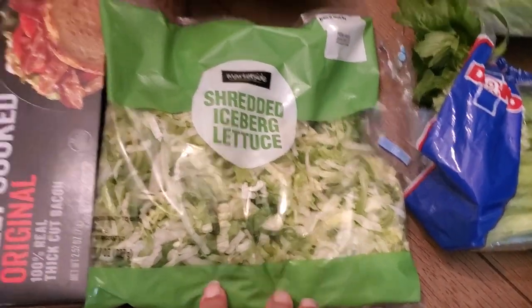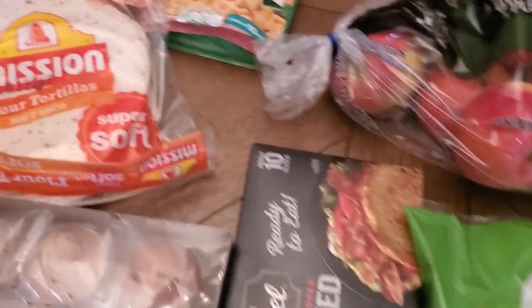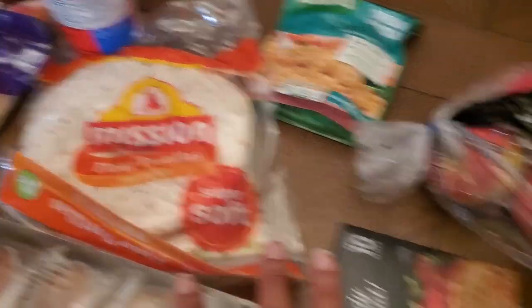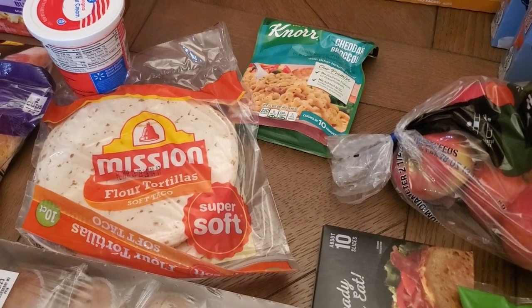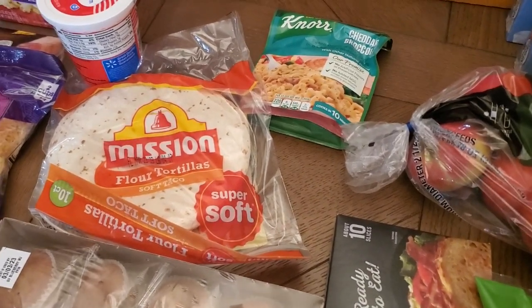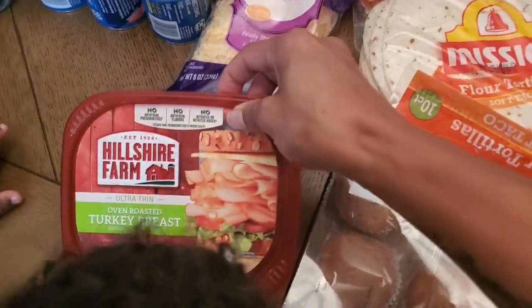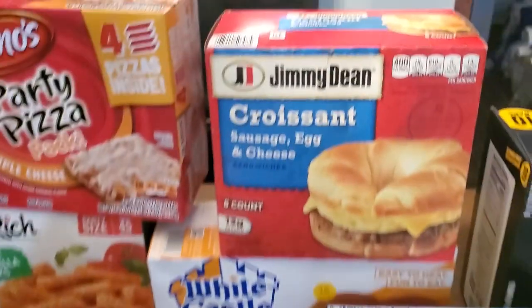Some shredded lettuce, some fully cooked bacon, some flour tortillas. For my boys' lunch this week I'm going to make them turkey bacon ranch wraps — they've never had them before, so hopefully that goes well. I got some turkey breast here to go in the wraps; I'm going to use the bacon, lettuce, and some ranch dressing.